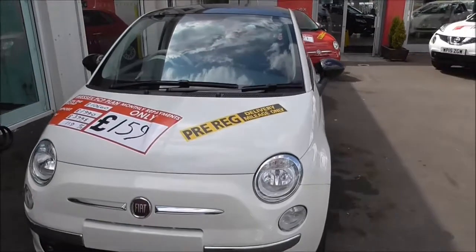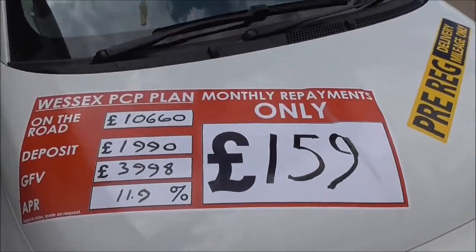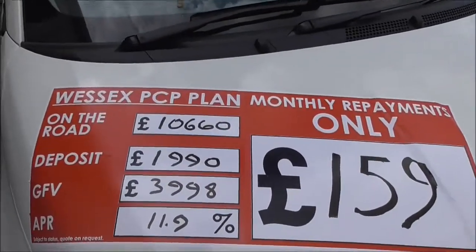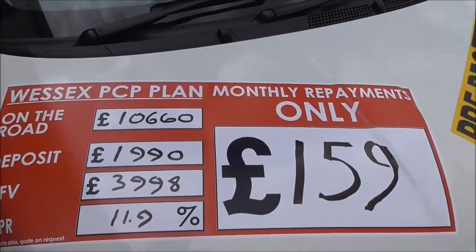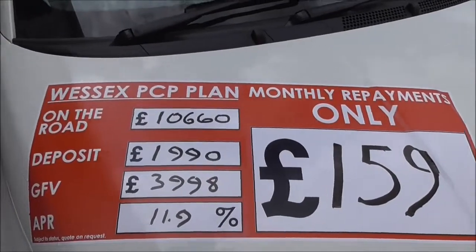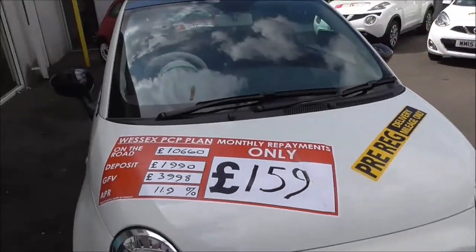This is a pre-registered car, which means it comes with delivery miles only. Here at Wessex's Garage Gloucester, we have some great deals on our pre-registered cars. Here is our Wessex PCP plan — the figures are amazing — and we also include a £500 Wessex deposit contribution.